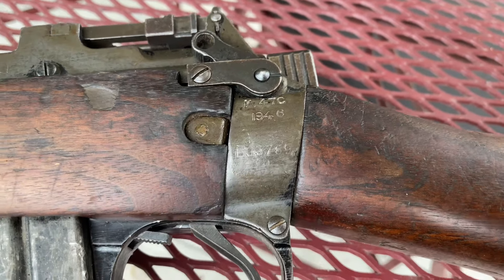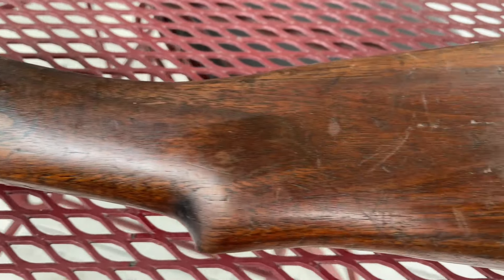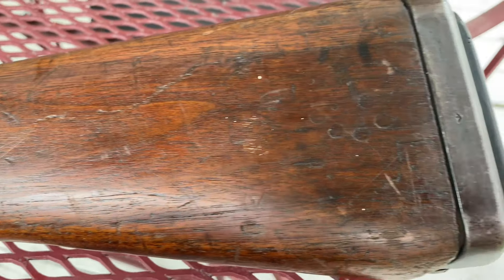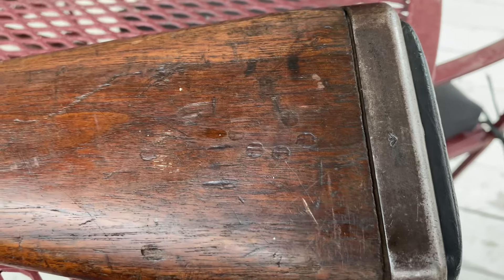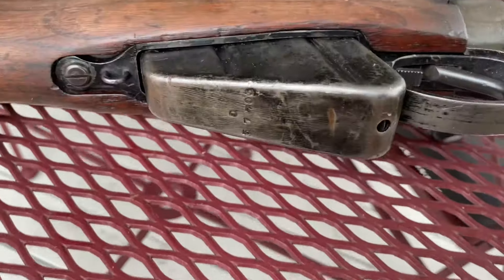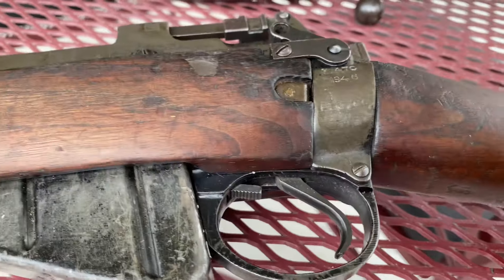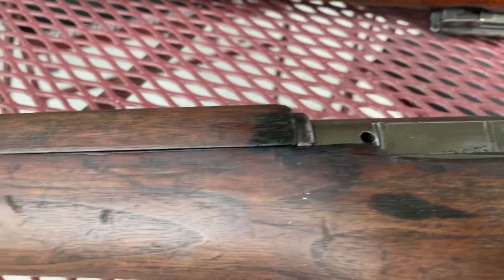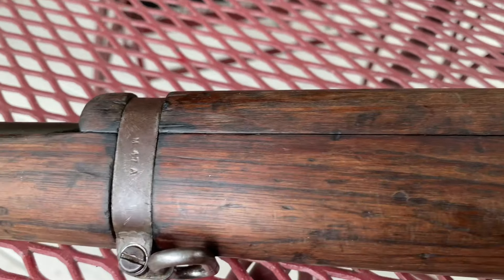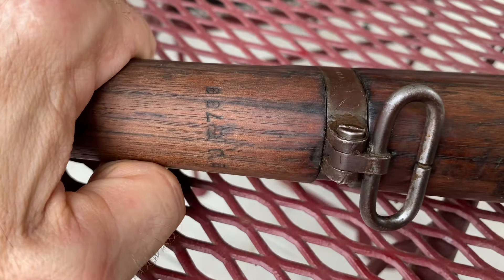It's hard to make out my serial number there, though I don't think they match. On the stock and butt plate there are some stampings — I'm not sure if those mean anything or just happen to be there. I believe that's a different serial number than what's up here. And that does say M47A. I do have a serial number on this, which doesn't match.